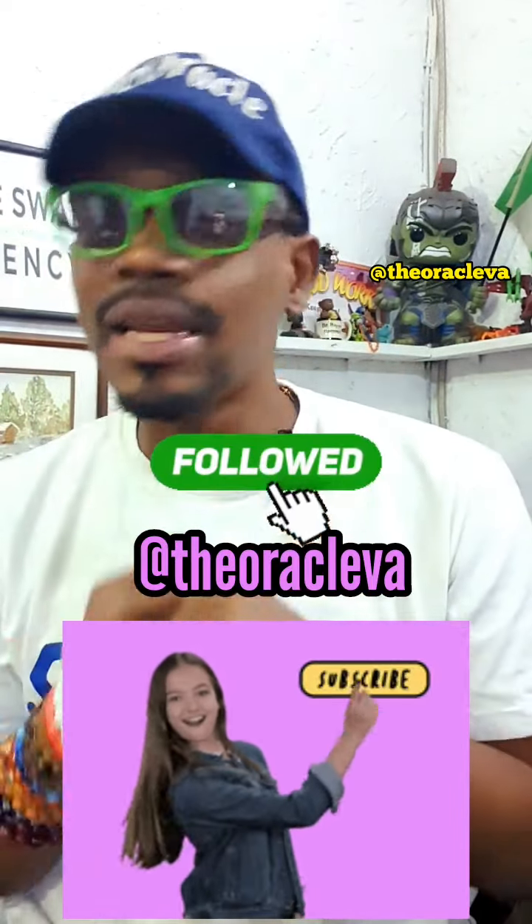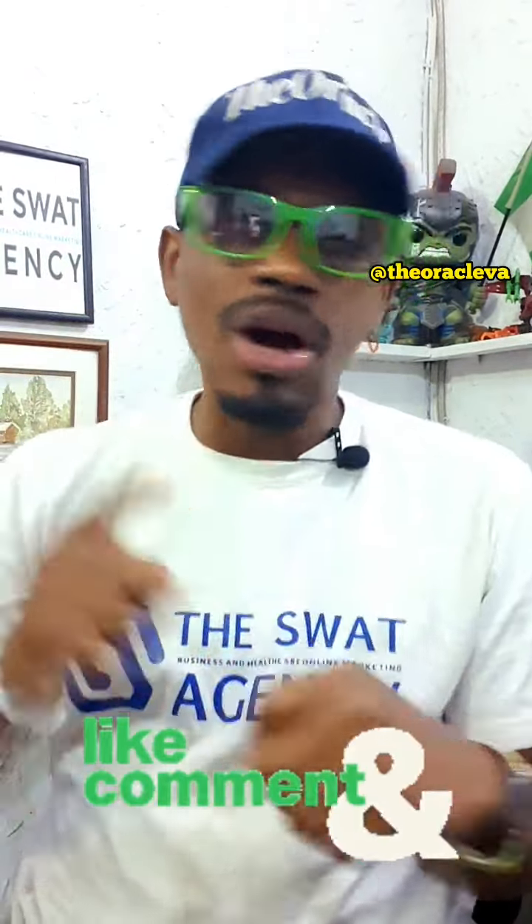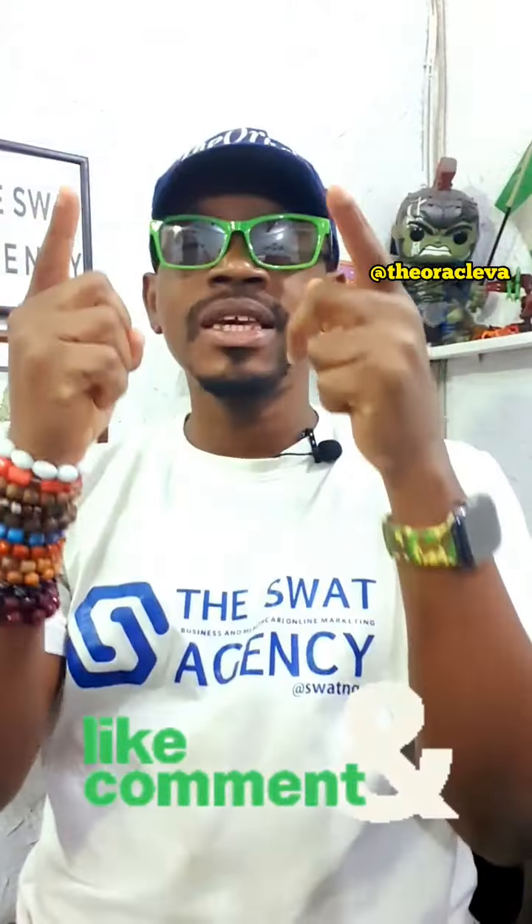Do not forget to smash that like button. Do not forget to comment, to like, to share. Click the notification button. Do not forget to subscribe. And join us again next week. Thank you so much. I'll see you guys next week. Peace.